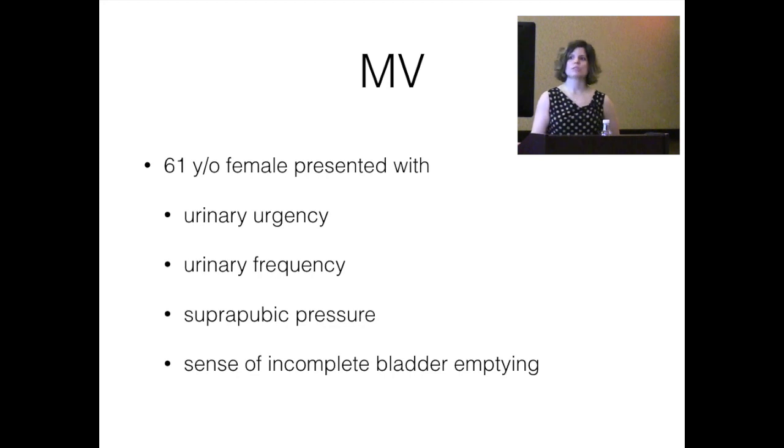Our first patient, MB, was a 61-year-old female who presented initially with lower urinary tract complaints — urgency, frequency predominantly, suprapubic pressure. She didn't feel like she emptied her bladder well, and she was increasingly bothered by these symptoms, feeling they were really interfering with her daily life. I always try to get a sense of what their priority is for treatment and what bothers them most.